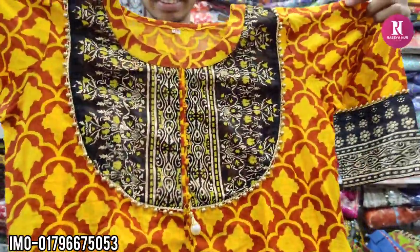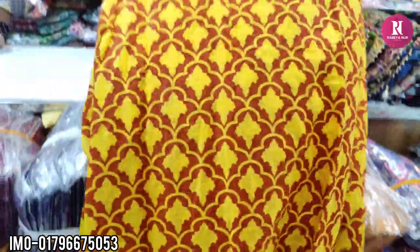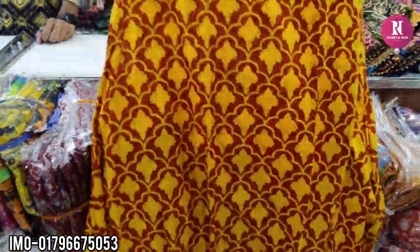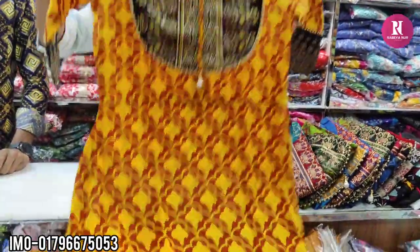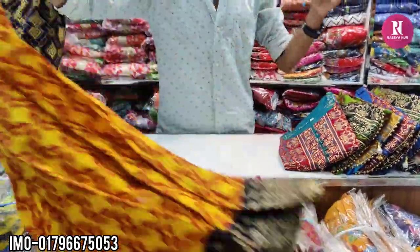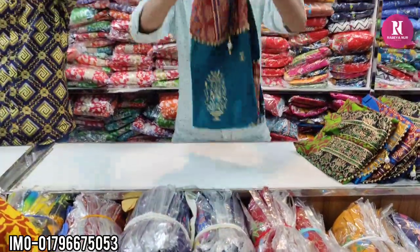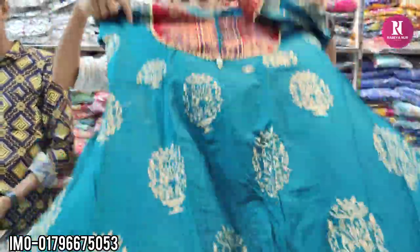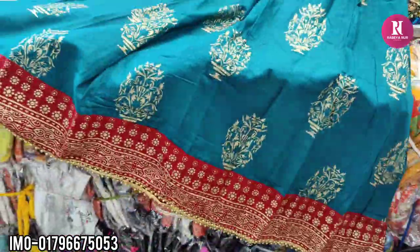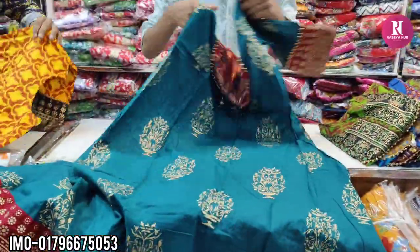I used a pearl and hair detail. The color is a beautiful color — this is a very beautiful color combination.